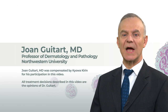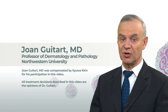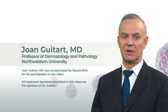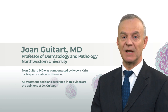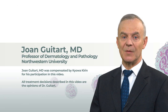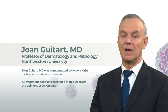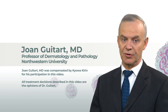Blood involvement in cutaneous T-cell lymphoma can occur even at early stages of mycosis fungoides and, by definition, in Sézary syndrome. In this video series, I will discuss hypothetical example patient cases where flow cytometry was ordered to assess blood involvement. These examples may be similar to patients you see in your practice. Let's discuss patient one to find out why flow cytometry was ordered.